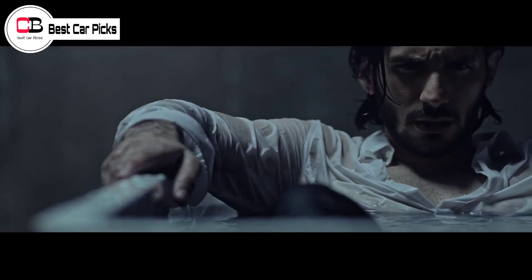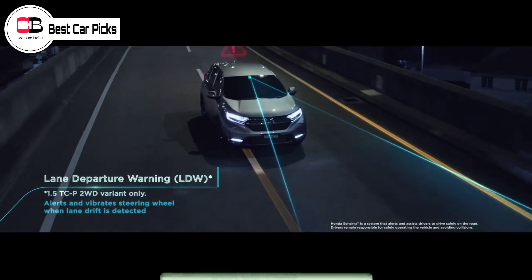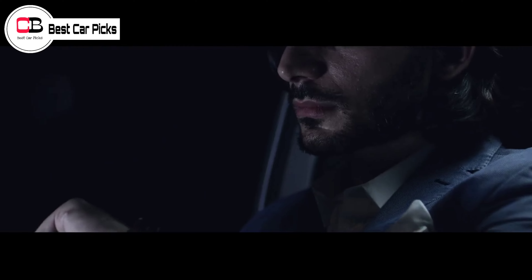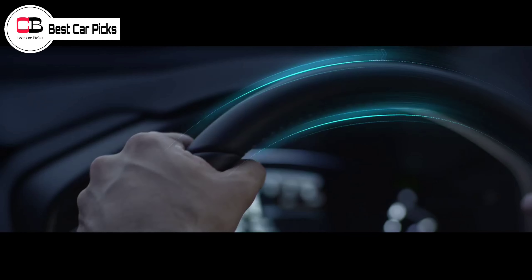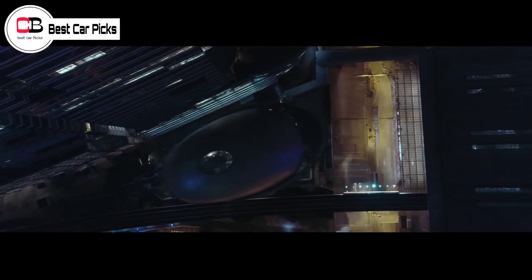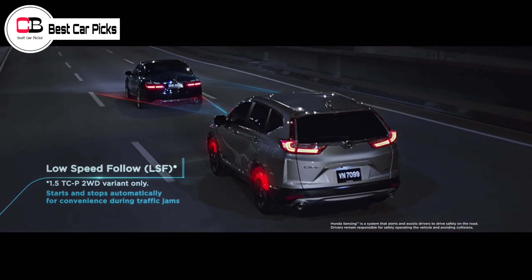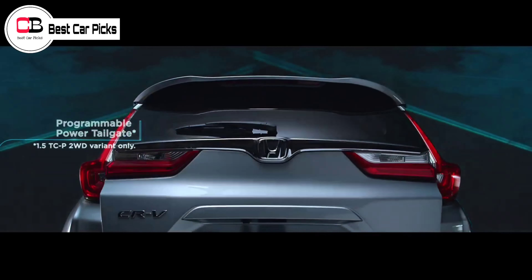Honda is also describing the new CR-V as more rugged and adventurous, which suggests that it may gain a Trail Sport trim level similar to the larger Passport and Pilot SUVs. In the CR-V's case, this is likely to include mostly appearance tweaks, along with different tyres and possibly minor enhancements to the all-wheel drive system or drive modes. The existing LX, X, XL, and Touring trim levels should carry over as well.